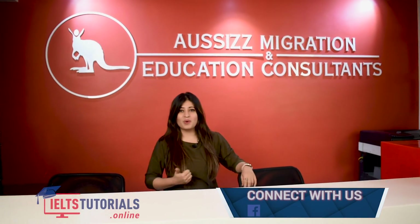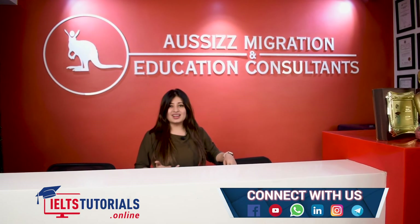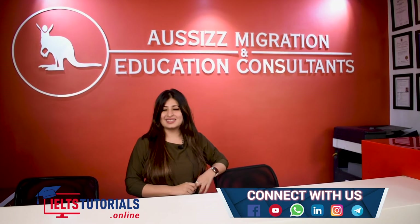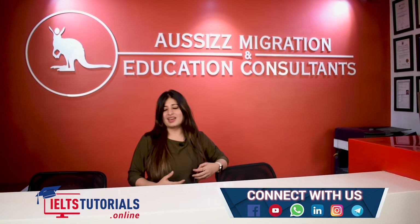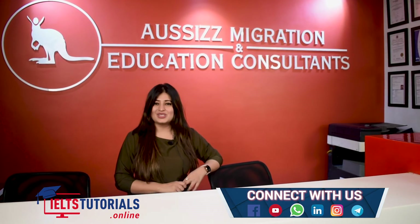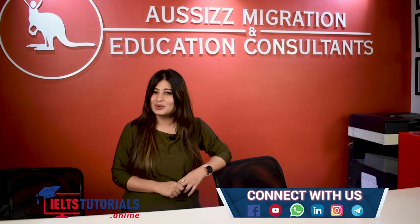We are active on a number of social media platforms such as Facebook, YouTube, WhatsApp, LinkedIn, and Instagram. You can join us, like us and subscribe to us to get the latest updates regarding the IELTS exam. You can contact us at any time from anywhere and we're always happy to help you. IELTS tutorials wishes you all the best for your exams and I hope you all do really, really well. Thank you!